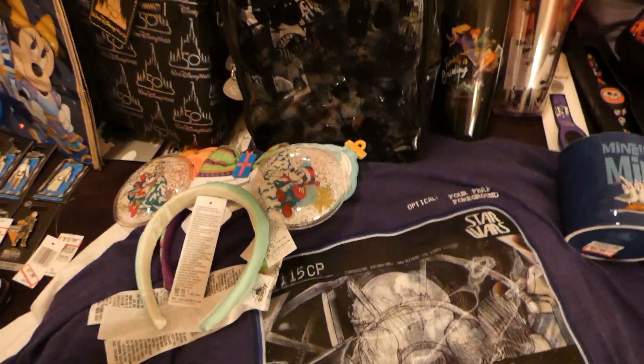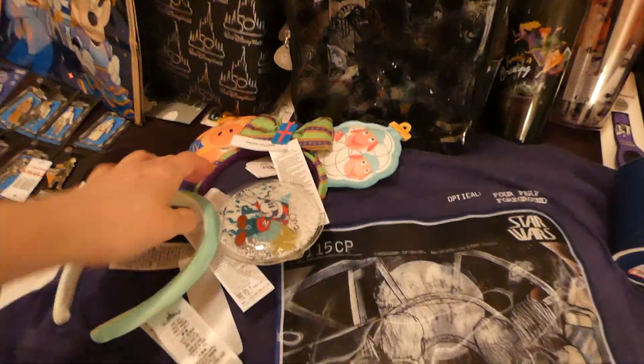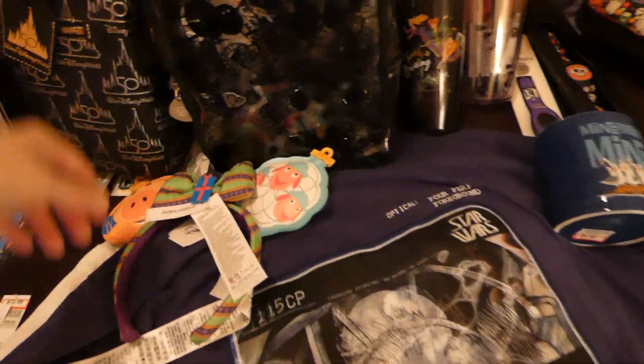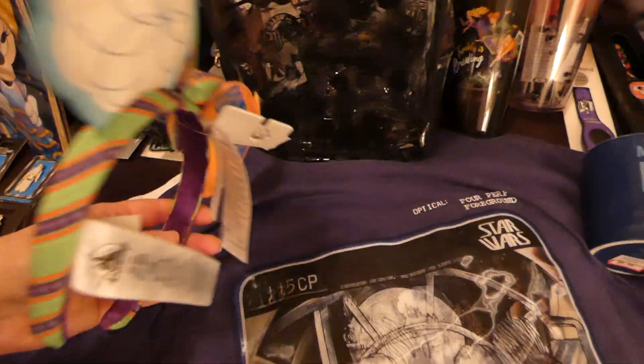I figured he'd get a kick out of it at $2.99 — very very cheap. I got these Mickey and Minnie snow globe ears; I think all of these are $7.99. And then these Toy Story ornament ones — again they were $7.99.